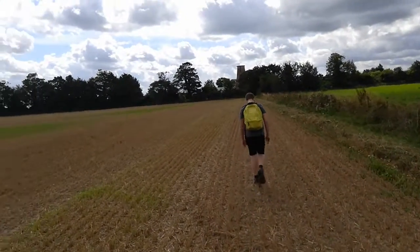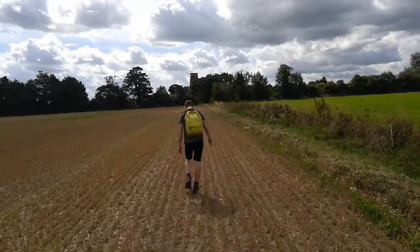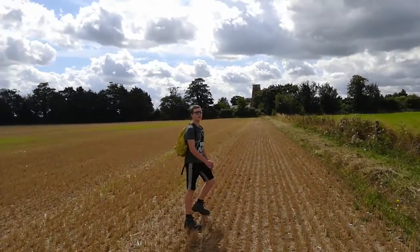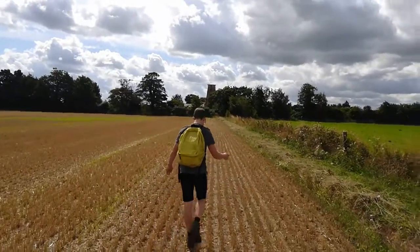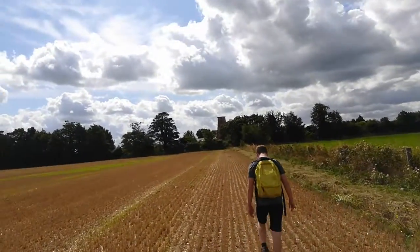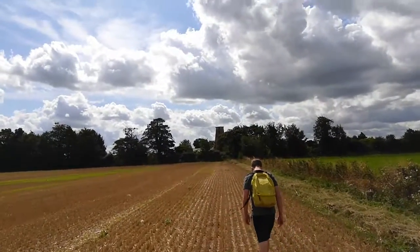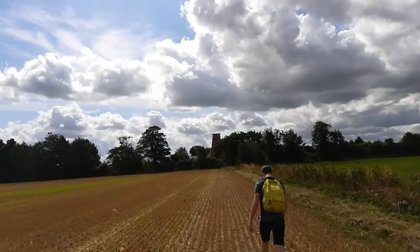It sounds like we're walking across snow but it's actually the stubble of a cornfield. In front of us is Sutton Mill — actually it's in a right state, it looks like the last time...